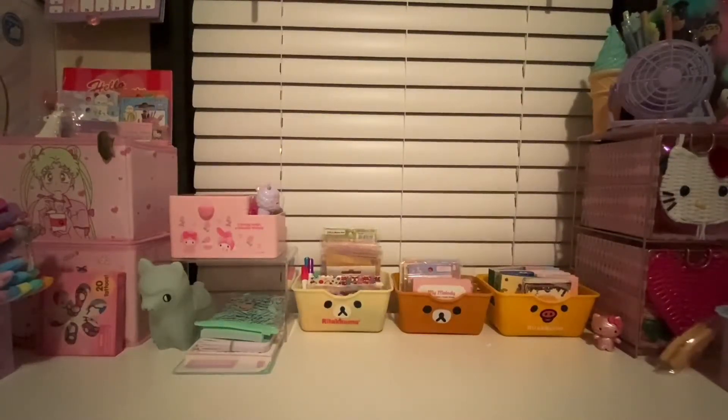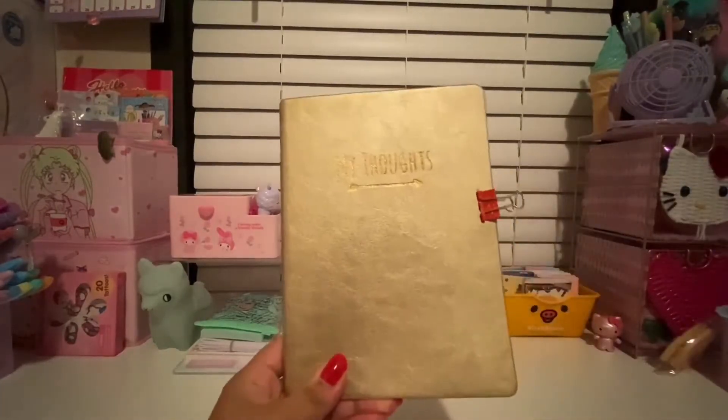Hi everyone, welcome back to All Things Kawaii. In this video I wanted to share my planners and journals and all that fun stuff. I'm super obsessed with journaling and planning even though I have nothing to plan for, but it's just fun. If you'd like to see all my journals and planners, keep on watching. I do have a lot of planners because several of them were gifts and I didn't want them to just sit there looking pretty.